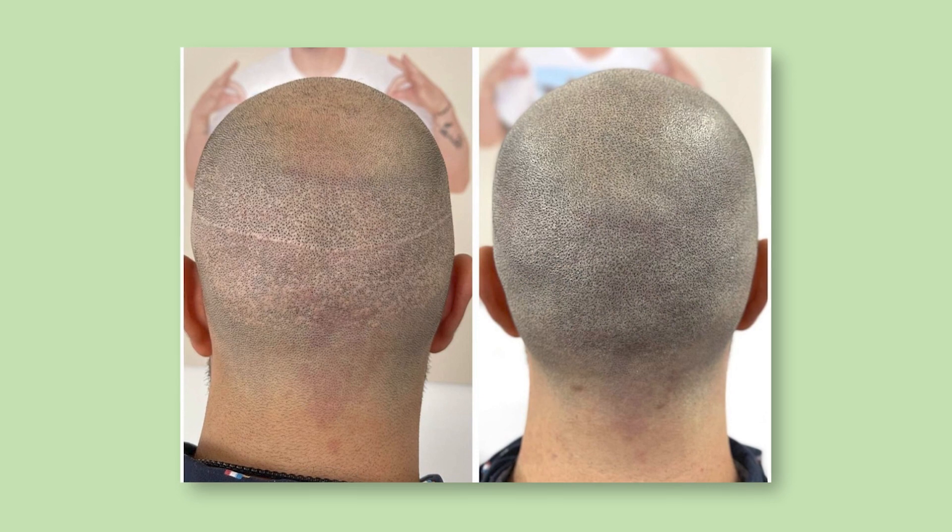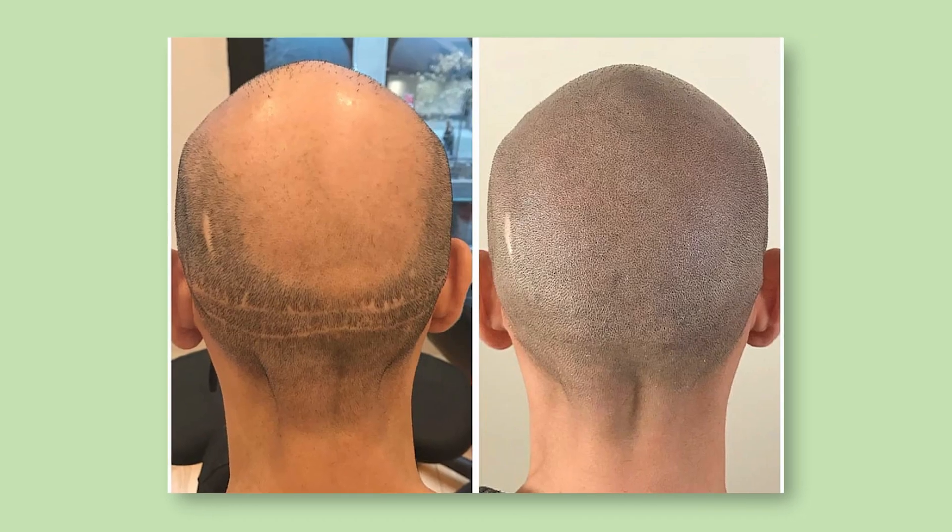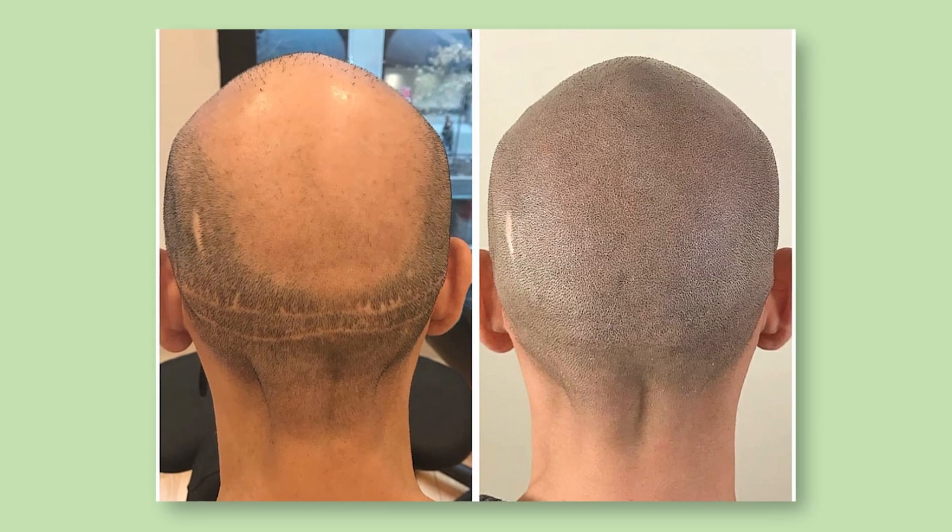We can cover those areas with pigment as well, so when they cut down, that back part of the head doesn't look eaten alive or have any massive scarring. Mike, you do a lot of fill-ins for hair transplant clients as well.